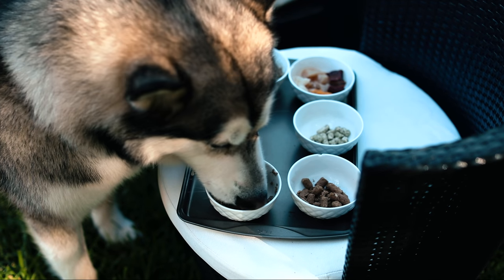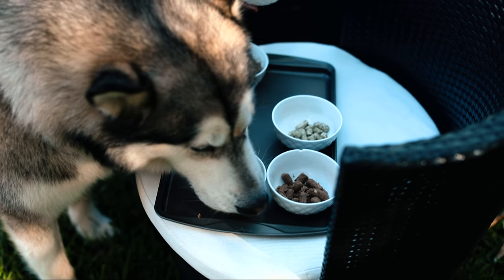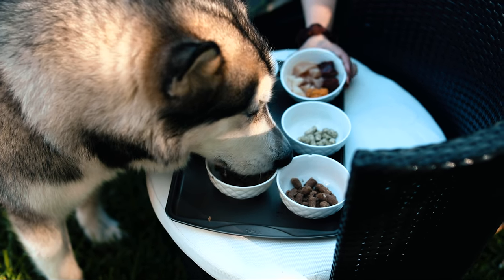He preferred the Canine food over the regular raw food. He preferred the Canine over the raw — I'm surprised!